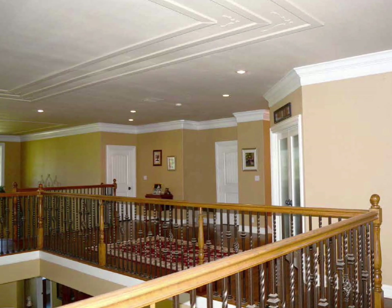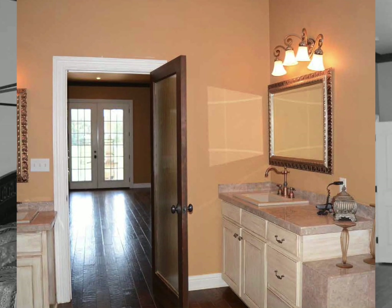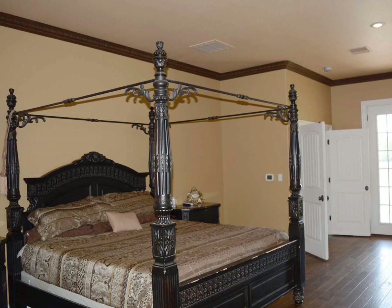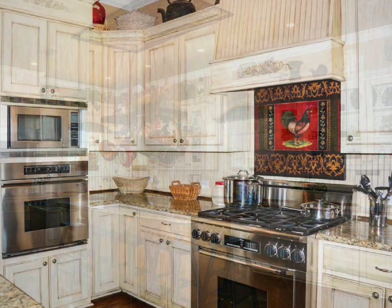The fabulous custom home has four bedrooms, four baths, and two half-baths, and includes a den, formal dining room, media room, and more. The double-half spiral stairs lead up to a landing with large glass windows, providing a breathtaking view of the grounds.